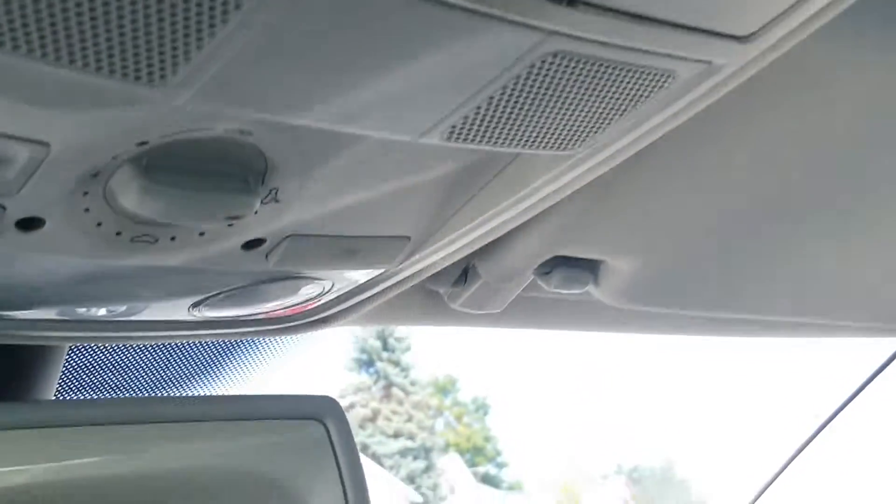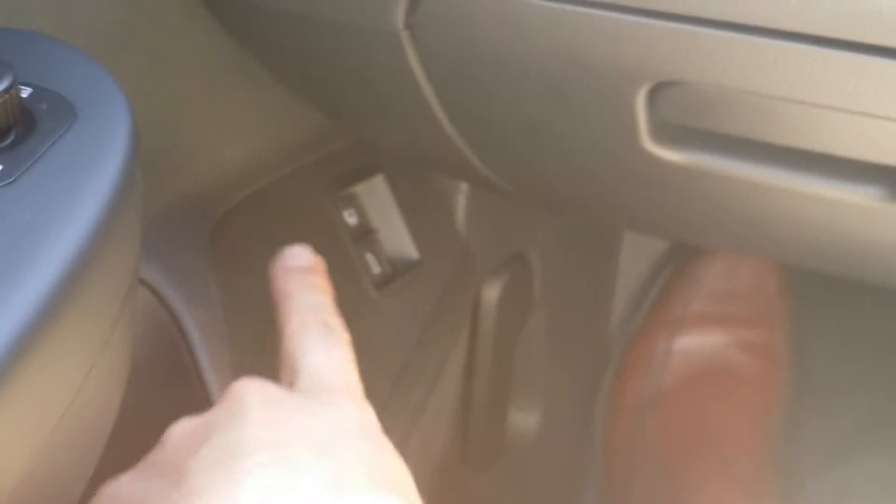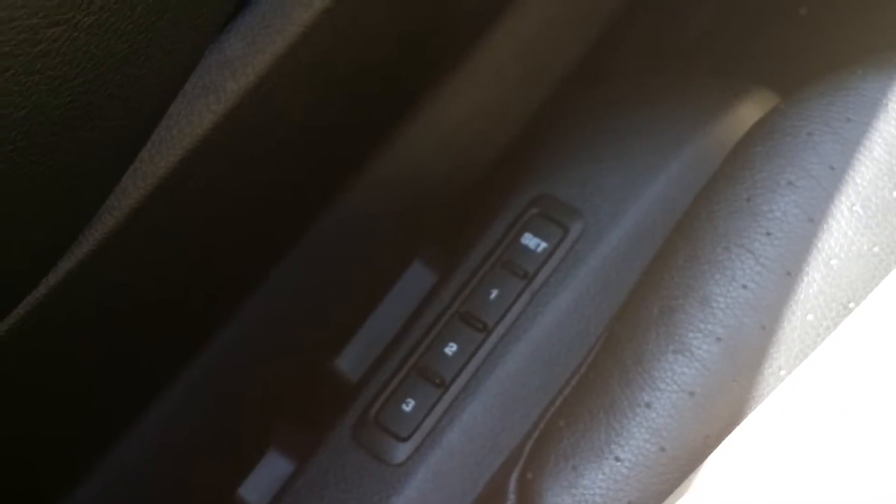There's a little place for your sunglasses. Here are your controls for your garage door opener. And there you have your controls for the gas and decklid release. You also have three settings for memory seats.